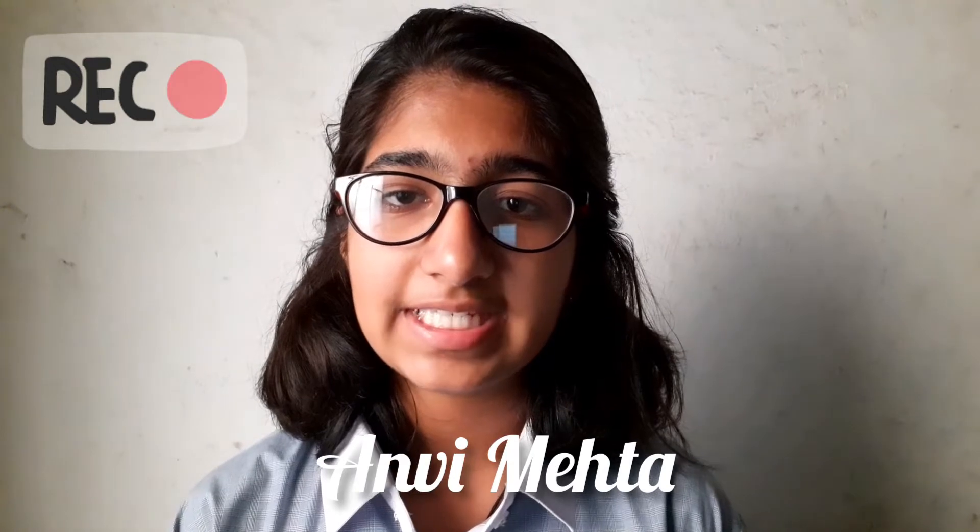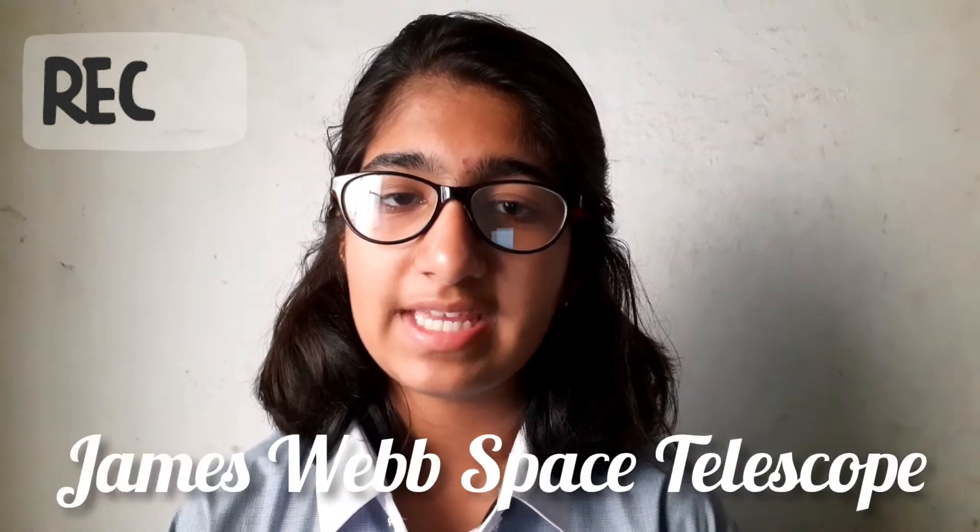Hello everyone, my name is Zanvi Mehta and this is my presentation on James Webb Space Telescope.